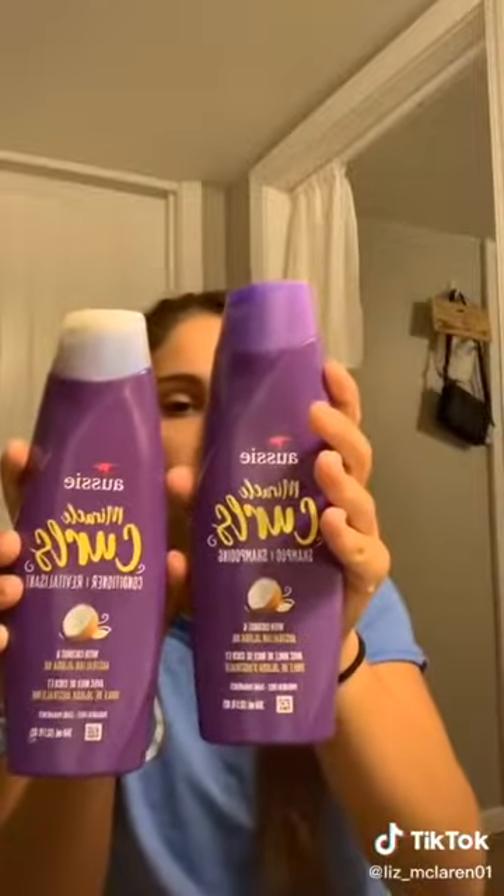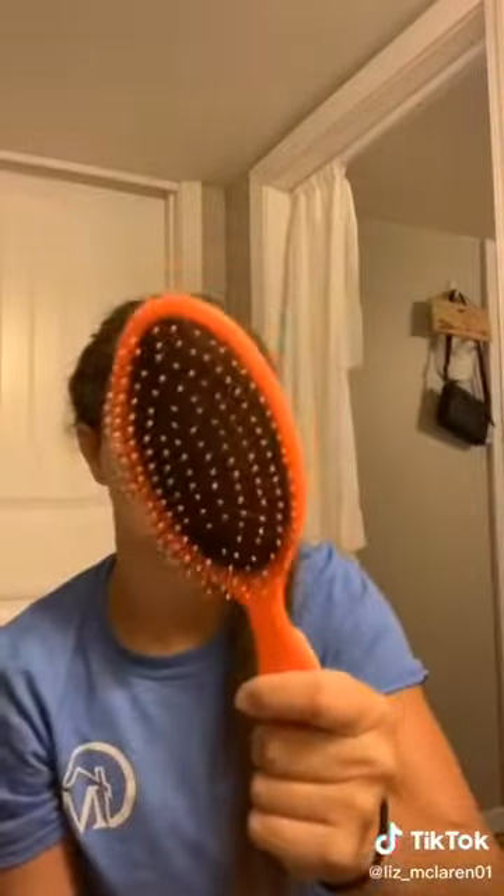So my whole life I've been brushing through my hair like this, and TikTok is making me realize that I think I actually have curly hair. So I'm going to wash my hair with these, and then I'm only going to brush my hair in the shower when I have the conditioner on. My hair is soaking wet and I'm going to put some of this in it.